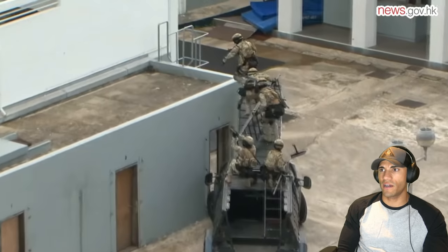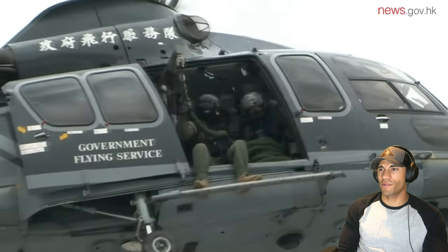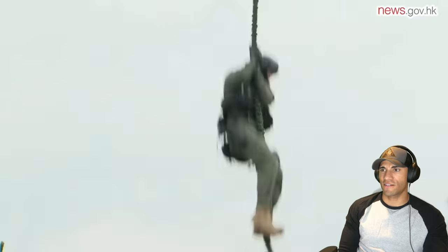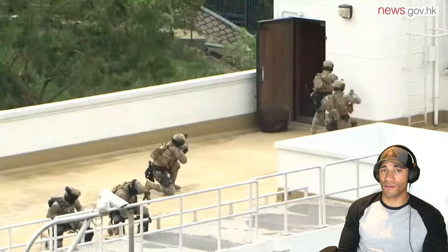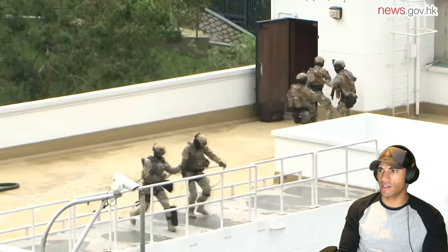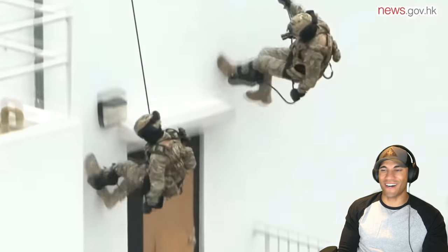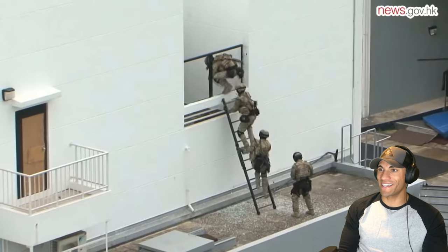Some live fire — looks like an urban assault. Pretty cool intro so far. Some fast roping — you guys know I love fast roping. Some MP5s, nice kits.